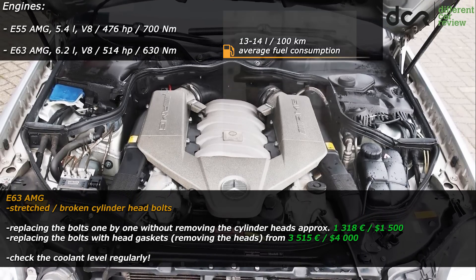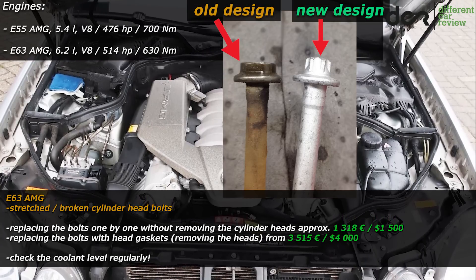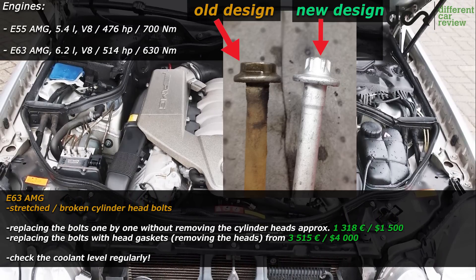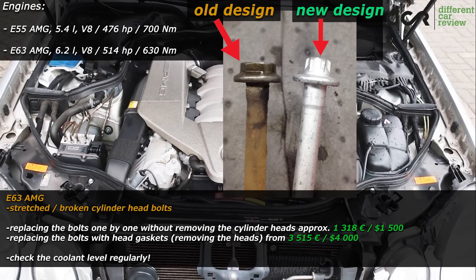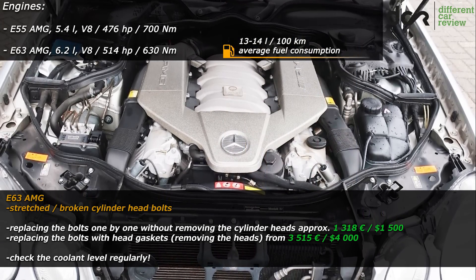Mercedes updated these head bolts, so you can obviously replace them preventively. This problem is not extremely common, so there are still even high mileage cars with the factory head bolts. But there are already numerous cases of failed head bolts, and some owners have just replaced them preventively.